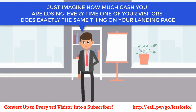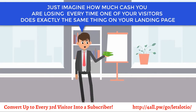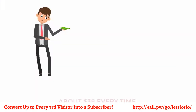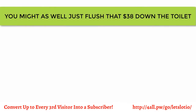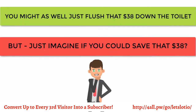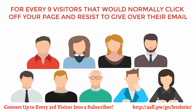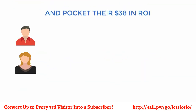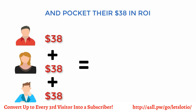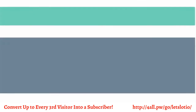Just imagine how much cash you are losing every time one of your visitors does exactly the same thing on your landing page — about $38 every time, according to Campaign Monitor. You might as well just flush that $38 down the toilet. But just imagine if you could save that $38. For every nine visitors that would normally click off your page and resist giving you their email, you get to rescue three of them and pocket their $38 ROI. That's an extra $114.